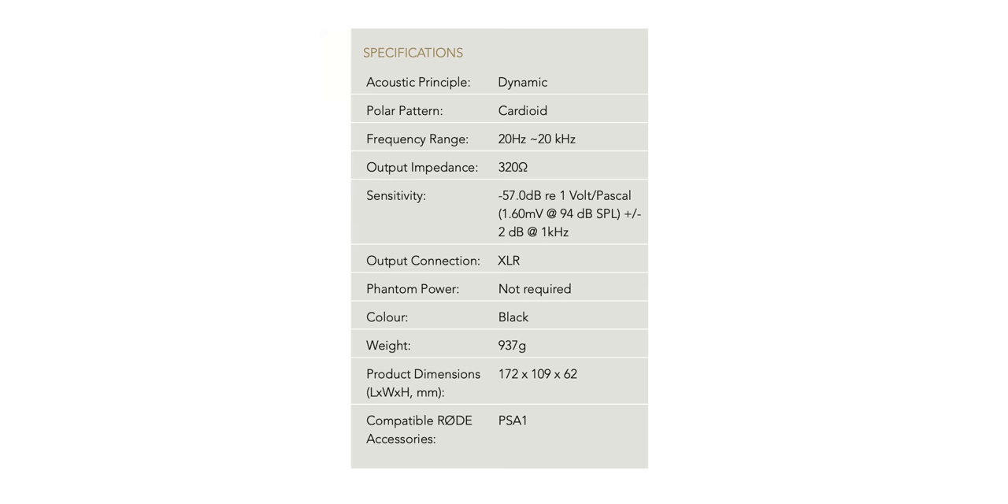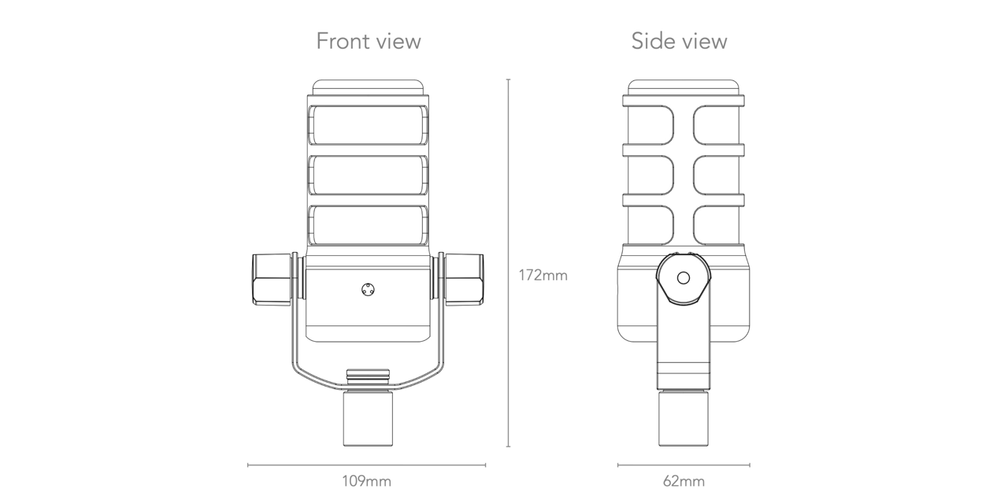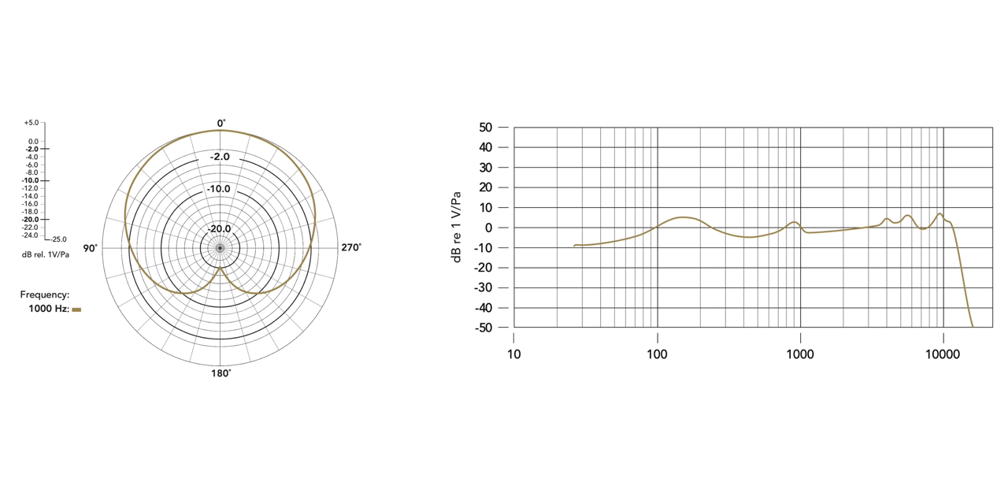These are the technical specifications, size dimensions, and frequency response charts directly from Rode — useful if you want to get into the real technical side of this microphone or compare it to others you're considering or already have. But for me, as much as this stuff is important to understand, what matters most is how it actually works in my everyday life and the results it gives me. And that's where the PodMic really, really shines.